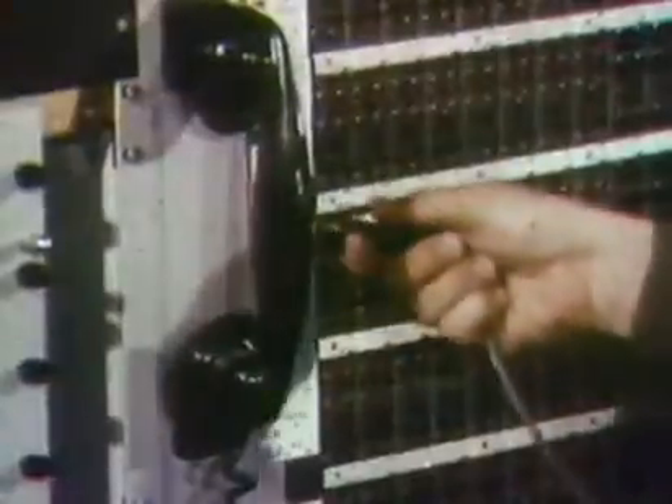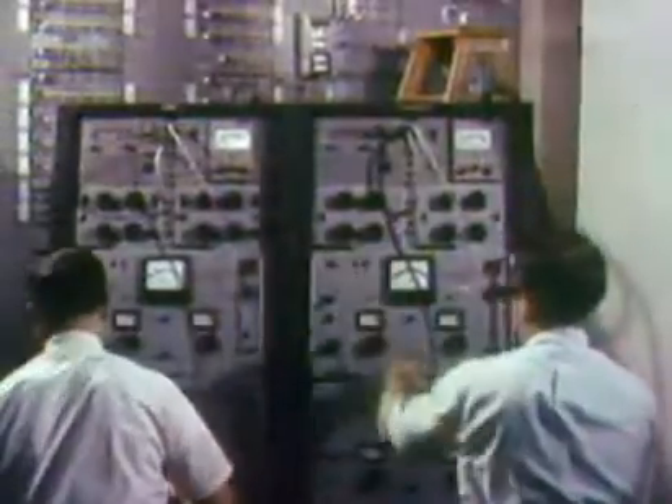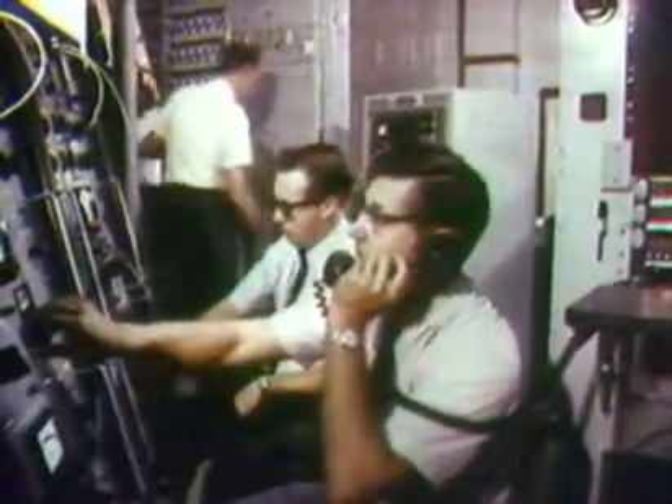After weeks of work by hundreds of skilled people, the final test. Hello, St. Thomas, come in St. Thomas. Jacksonville, St. Thomas — how do you hear me? I read you fine, St. Thomas. We're in business. Results: perfect. In a world that must communicate to grow, this cable marks yet another step in meeting that need.